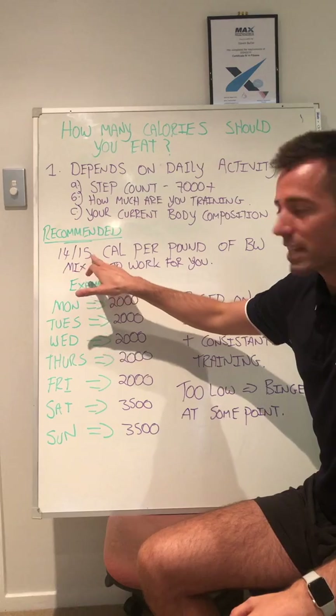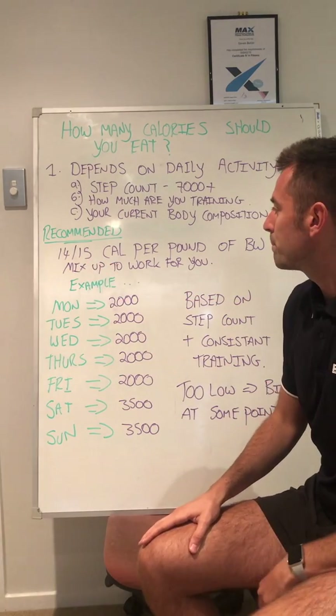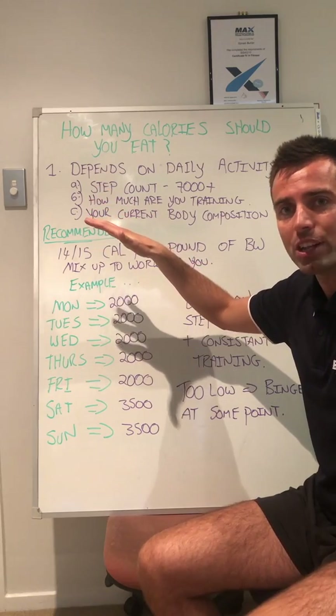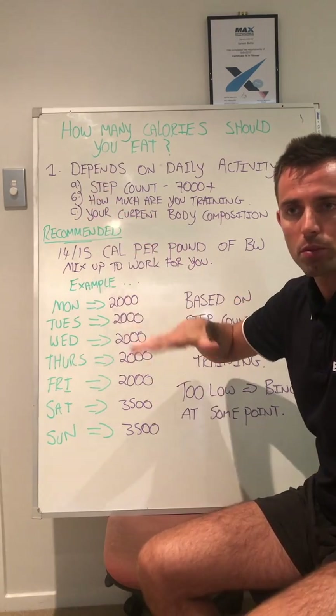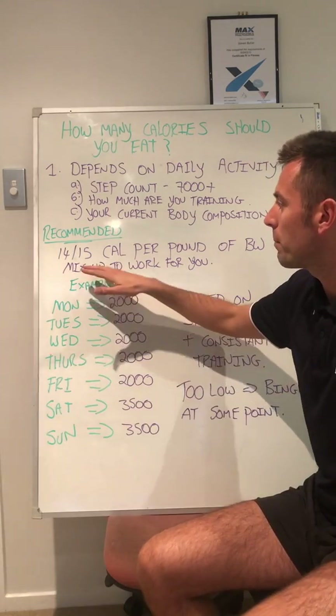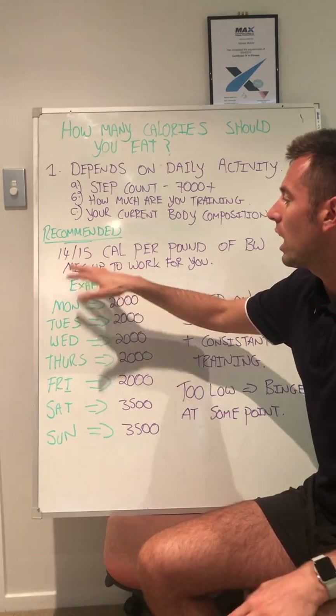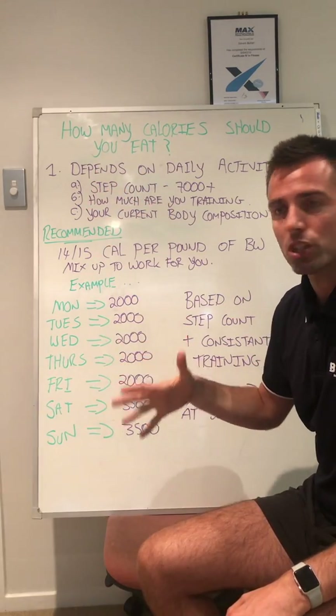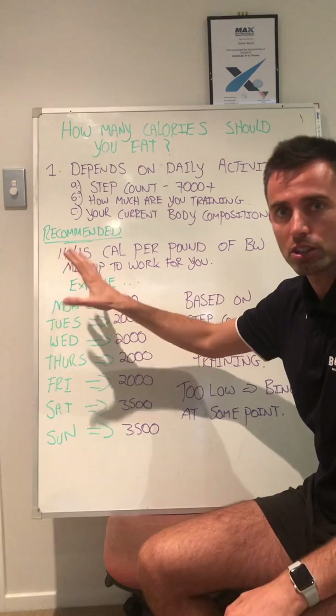Obviously mix this up if your body weight is a little bit different. If you're over 100 kilos and you're about five foot, five foot five, you might want to do less than this. Or if you're someone that's quite tall and only weighs about 70 kilos, you may need to add on. So just bear that in mind.